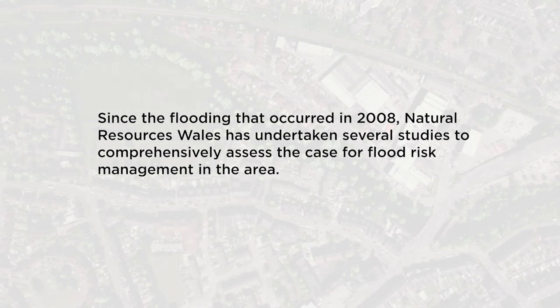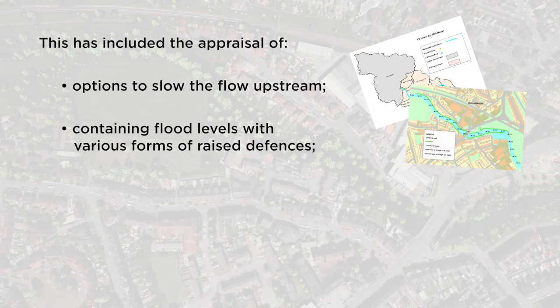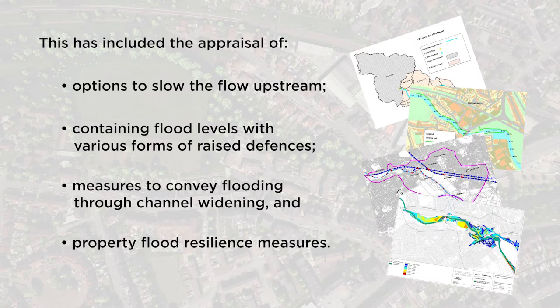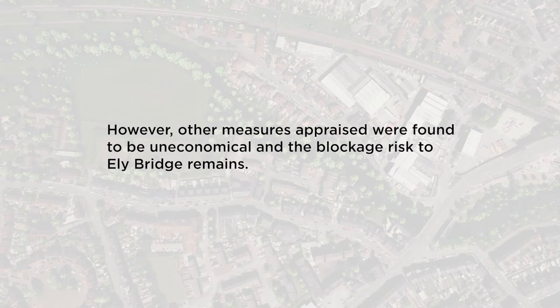Since the flooding that occurred in 2008, Natural Resources Wales has undertaken several studies to comprehensively assess the case for flood risk management in the area. This has included the appraisal of options to slow the flow upstream, containing flood levels with various forms of raised defences, measures to convey flooding through channel widening, and property flood resilience measures. As part of the Ely Mill development, river channel widening and removal of the remnants of the R.O. Wiggins weir were completed by the developer in 2017, which reduced the existing upstream flood risk. However, other measures appraised were found to be uneconomical, and the blockage risk to Ely Bridge remains.